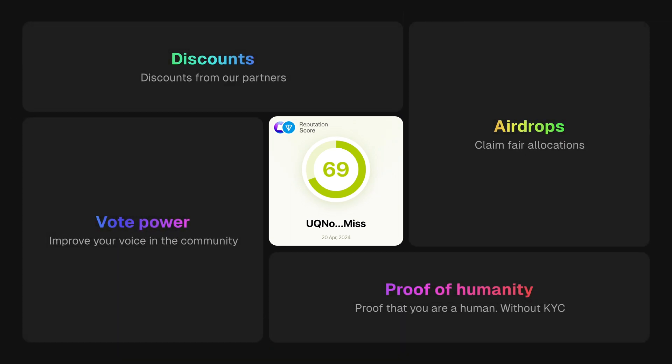Let's talk about the benefits of using the Nomus TON Score. First, you'll get exclusive discounts and offers from our network of partners. Next, you can enjoy fair airdrop allocations based on your score. With a higher score, you'll gain increased voting power in the DAO community, giving you more influence and points.